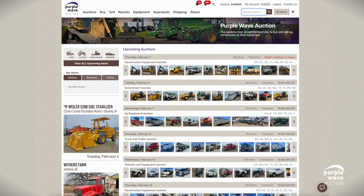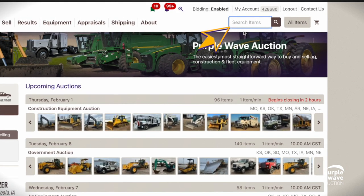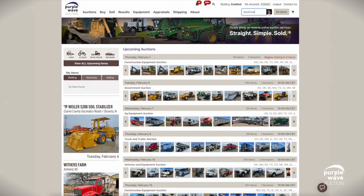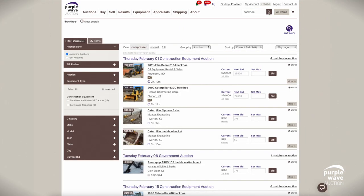First up, the direct approach: using keywords. Type your keywords into the search items field in the top right-hand corner of the screen. This casts a wide net across our inventory, bringing you a broad range of options. But what if you're looking for something more specific?